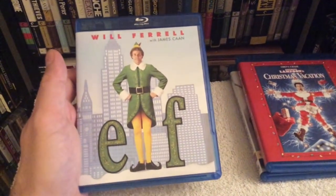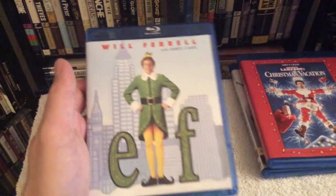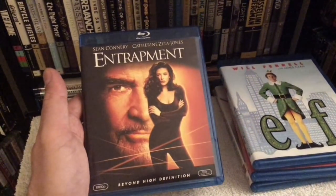The third holiday film I picked up is Will Ferrell in Elf. I really like this one a lot — it's one of those movies that became an instant classic. Perfect timing to watch it with Christmas around the corner.